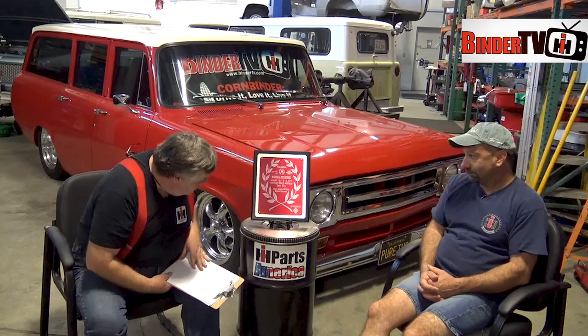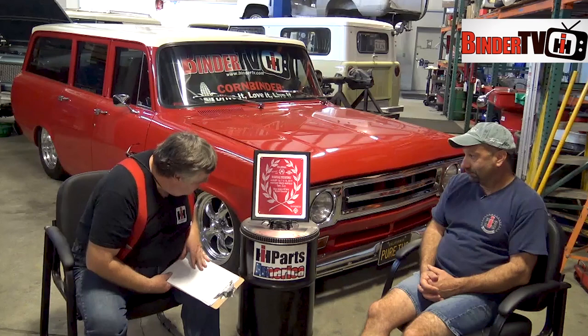Was the grill sent out and chromed? Correct. Bumpers too? The bumpers, door handles — those were actually new, something the customer found that worked. But yeah, all the door handles, bumpers, grill, and grill rings were sent out. The owner had everything chromed and sent back up to us. Very impressive.